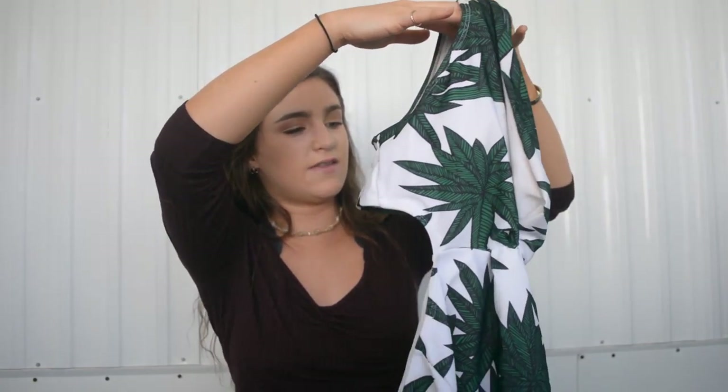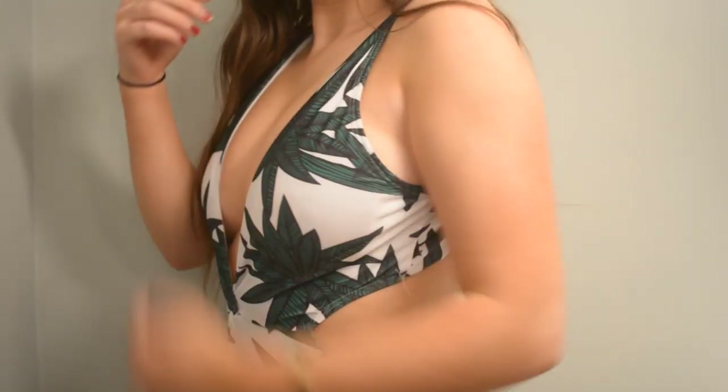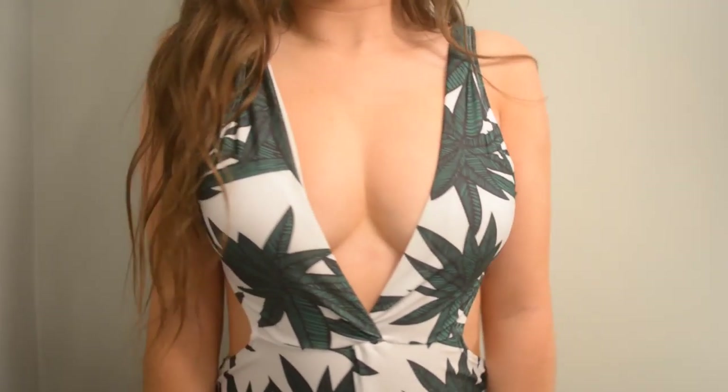The first one I actually wore yesterday. It is a one-piece bathing suit and it ties in the back, and then it kind of scoops down all the way to the butt. It is so adorable — it has these really cute little palm tree, like banana leaves on it. My dad was like, 'are those pot leaves?' Very trendy looking bathing suit, I really like it a lot.